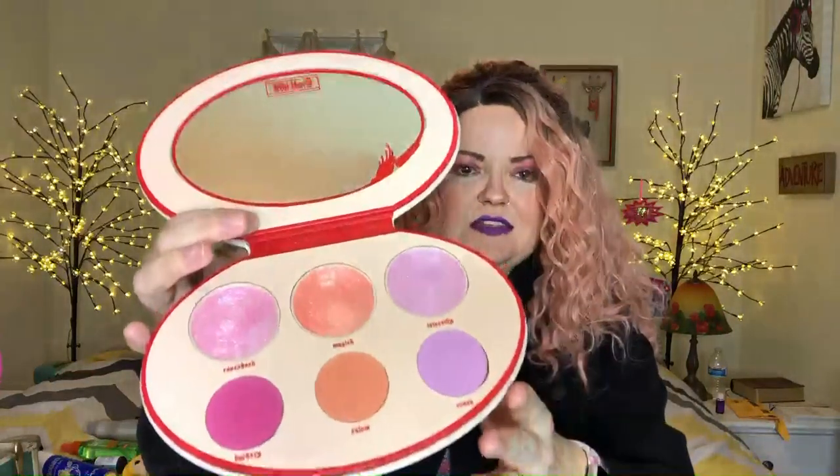The next thing is a blush and highlighter palette. I just got this pretty recently but I'm in love with it. It is the Kat Von D Fetish palette. It's really cool packaging, and when you open it, those top three shades are actually highlighters and then the bottom three are corresponding blushes. Right now I am wearing the middle shade called Salem, and the highlighter that goes with it is called Magic. It looks a little darker on camera than it is in real life because I have really bright lights on me.